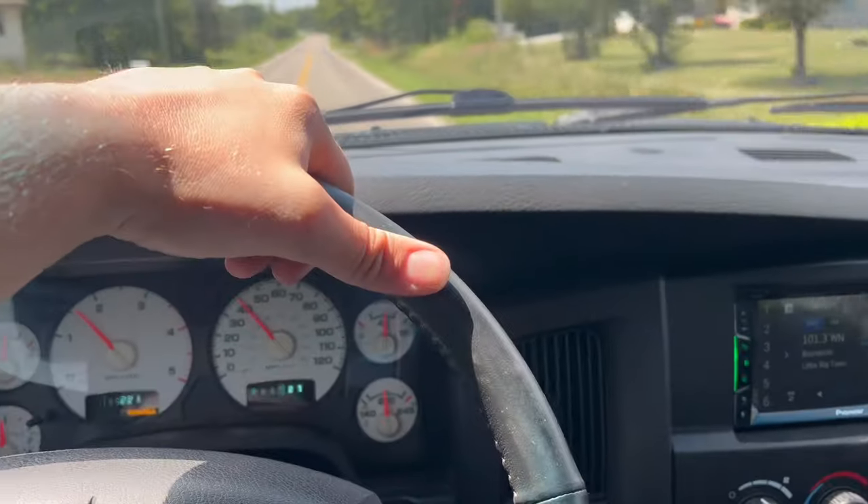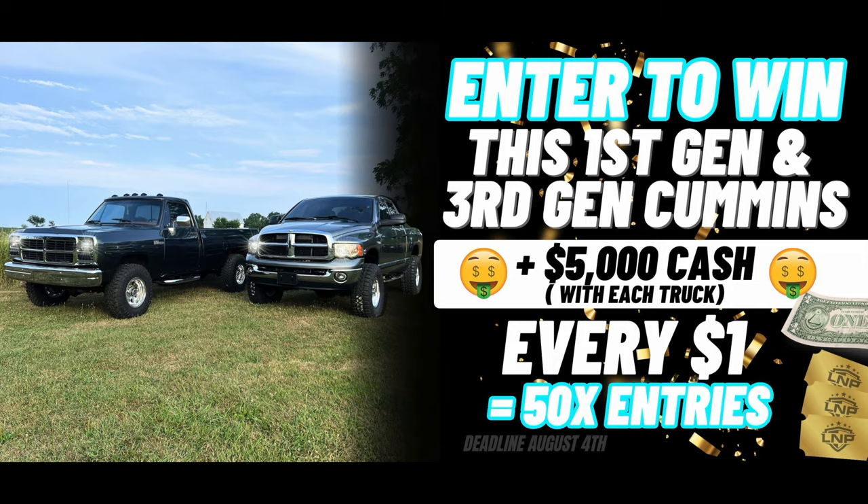We are in the third gen doing a little ride-along video. We haven't done a ride-along style video in a little while. I introduced you guys to this truck the last couple of days. You can actually enter to win this truck and the first gen that's up for grabs right now — 50 times entries are live for the first time ever. The first gen is a beautiful gunmetal green metallic truck, five speed, four wheel drive, 12 valve. This third gen is a one-owner truck from Utah. Link in bio.